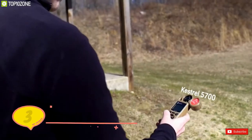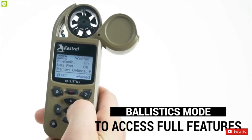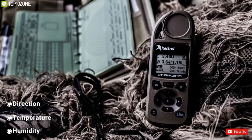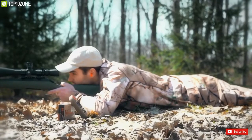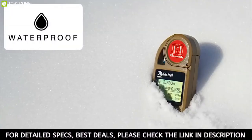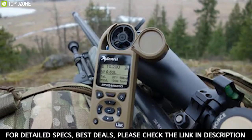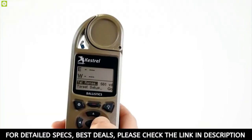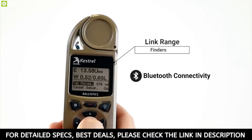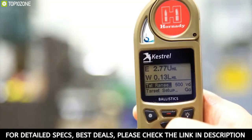Number three: Kestrel 5700. Know where your bullet will hit before you pull the trigger. The Kestrel 5700 ballistics weather meter measures wind, altitude, and all critical weather and ballistic variables to calculate an accurate aim point for long-range shooting. No more dope cards, re-zeroing, or guessing at the wind. This tool combines on-site environmental measurements with a powerful G7 ballistics calculator to deliver precise elevation and windage solutions for any gun, any round, any shot.